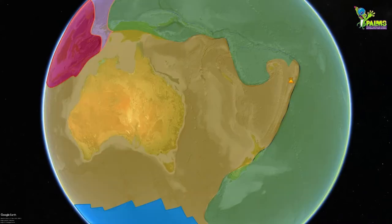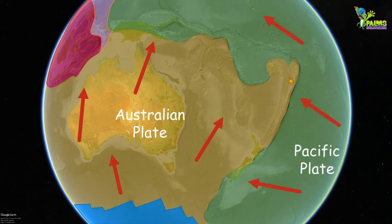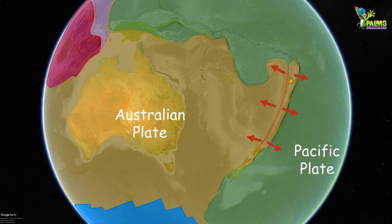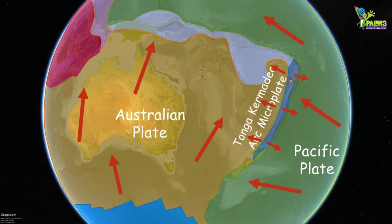The outermost layer of the earth is made up of rigid tectonic plates. The Australian plate is moving to the north at 5 centimetres a year — that's about the same speed that your fingernails grow — while the Pacific plate is moving to the west towards the Australian plate. The eastern margin of the Australian plate started to split apart about 5 million years ago, producing the Tonga Kermadec Arc microplate.